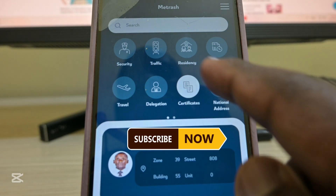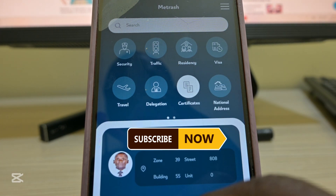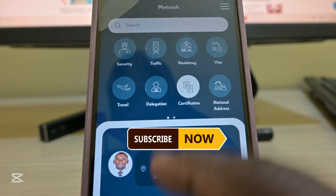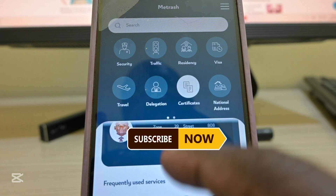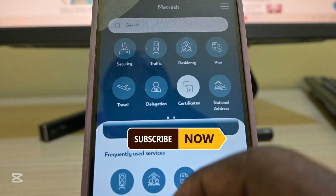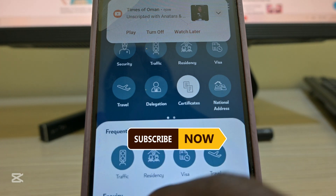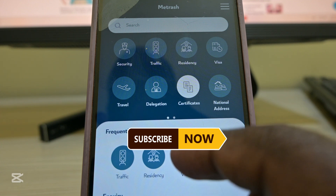Going back to the menu, you can see residence, visa, travel. What is so good with the new app is that you can easily access your national address just with your photo, name, and QID showing where you are staying. To those people who say 'when I run away the government cannot track me' — it will definitely track you, it will have your details and national address. So we have traffic, visa inquiry, and travel — this is the new version of Metrash.